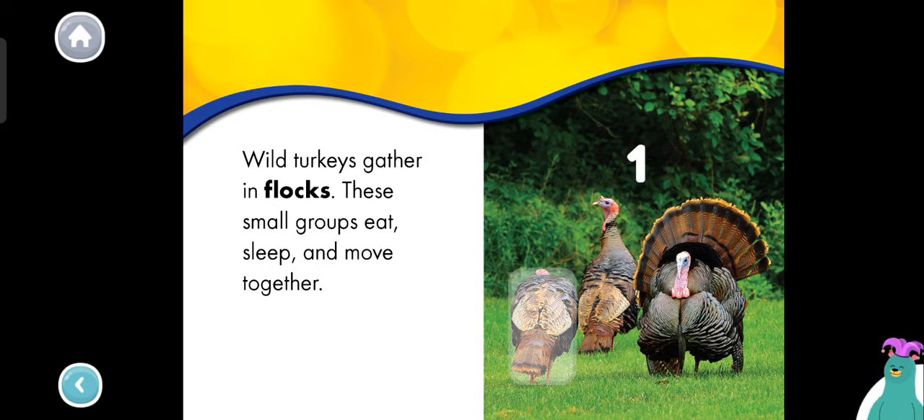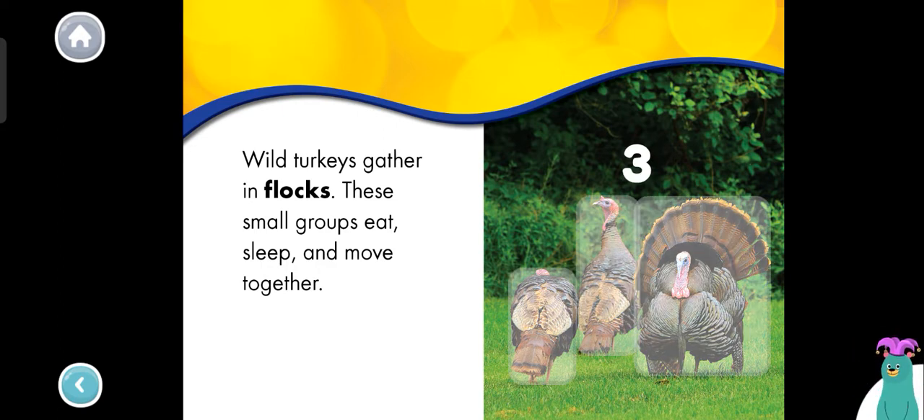One. Two. Three. Great job! You counted three turkeys.